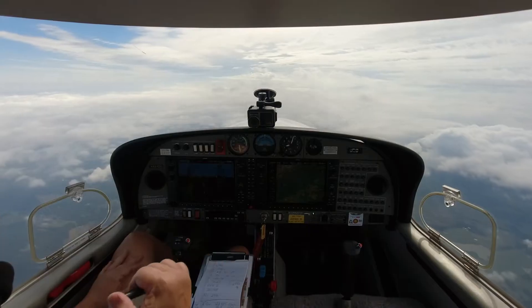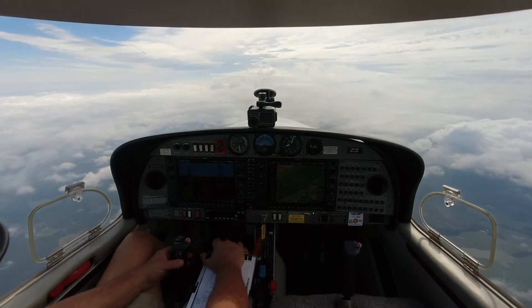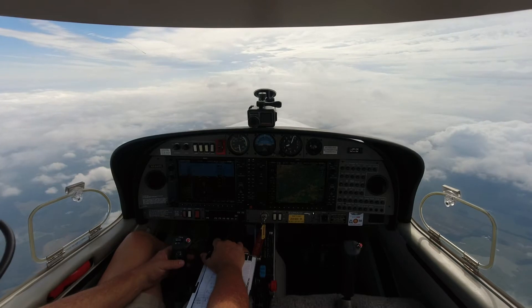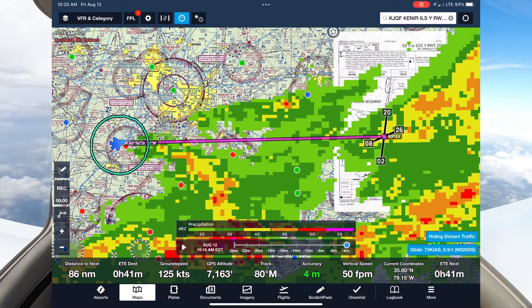526 Delta Sierra — I'm going to request a deviation to the left to get around the build-up if we could. 6,000 Sierra, deviation to the left is approved. Just climb over; you can proceed to Waypoint Golf. All right, so we've got all this rain — you can see it at 9 o'clock off the nose.